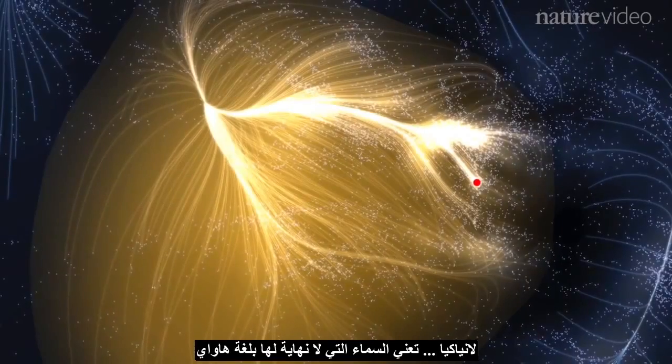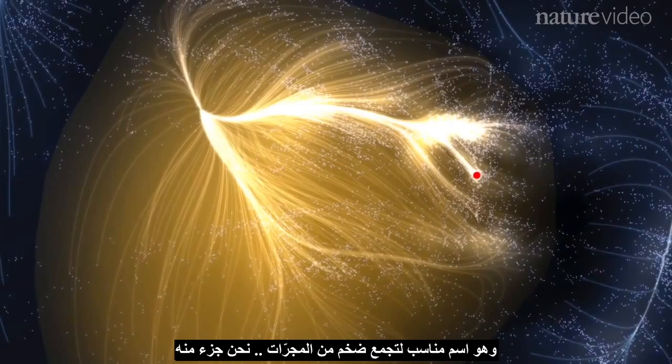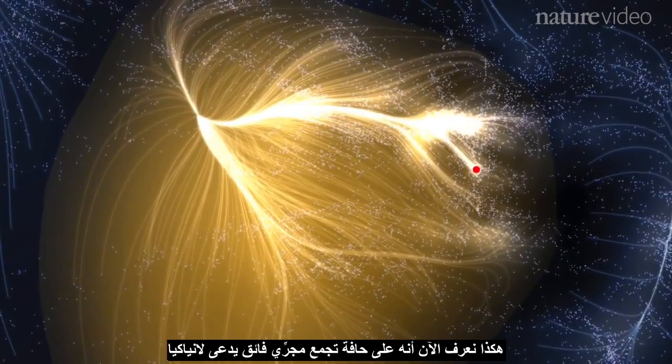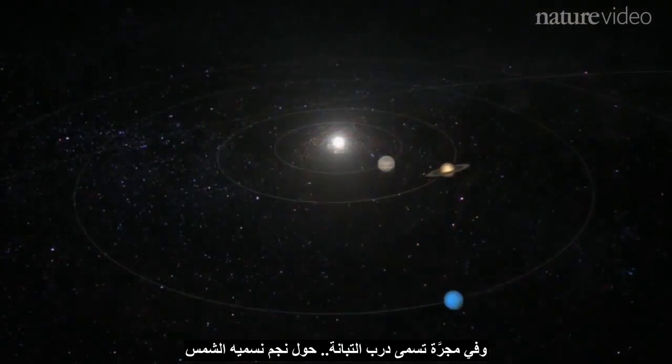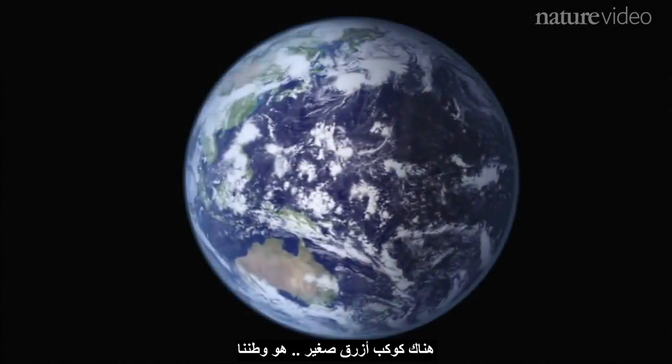Laniakea means 'immeasurable heaven' in Hawaiian — a fitting name for the vast community of galaxies that we are a part of. So now we know that on the edge of a supercluster called Laniakea, in a galaxy called the Milky Way, around a star we call the Sun, there is a small blue planet: our home.